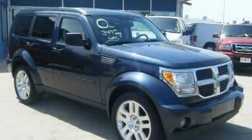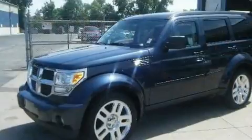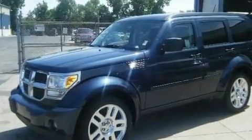This is a 2008 Dodge Nitro, plenty of space for what you need. It has a 3.7-liter six-cylinder engine and a five-speed automatic transmission.